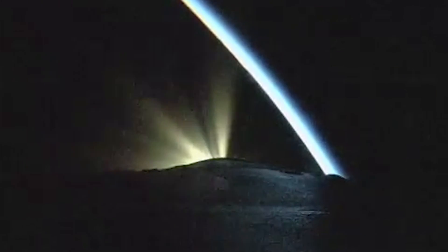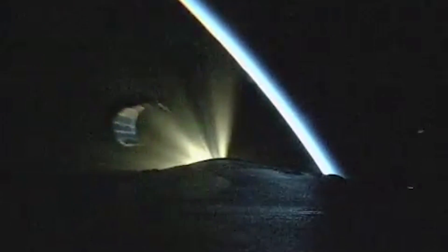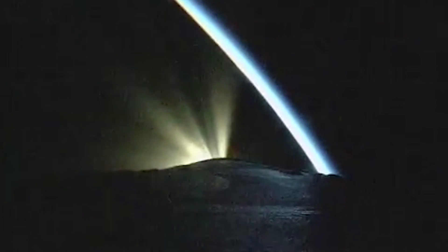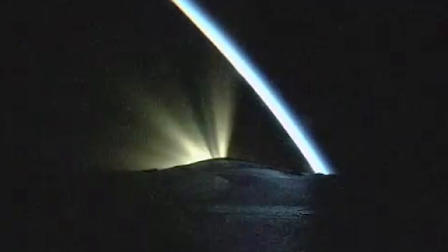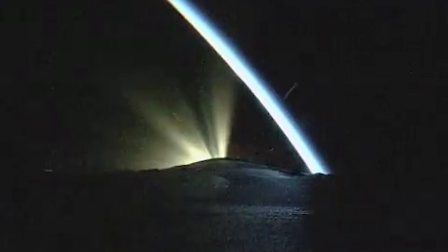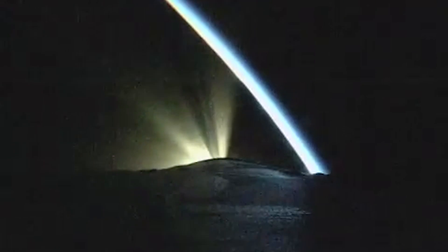Standing by for payload fairing jettison. We have good indication of payload fairing jettison. Approximately 20 seconds remaining until booster begins to throttle down in preparation for BECO. Continuing to see good chamber pressure on the RS-68A engine.